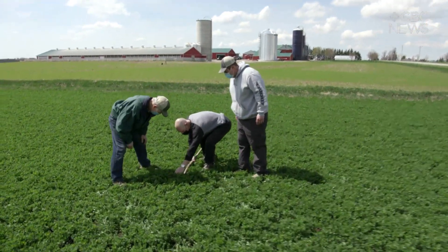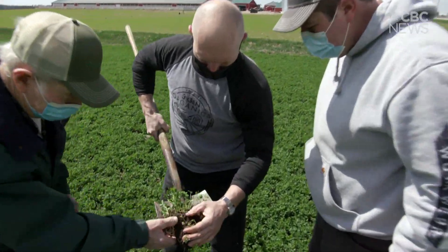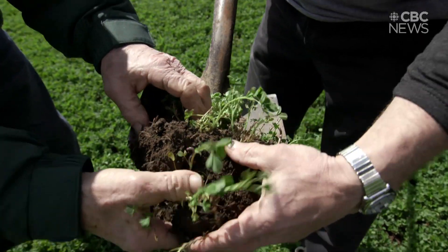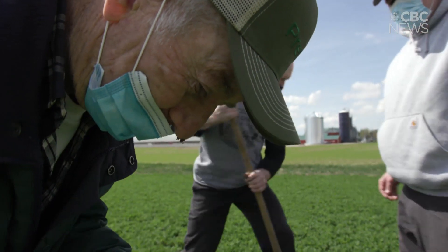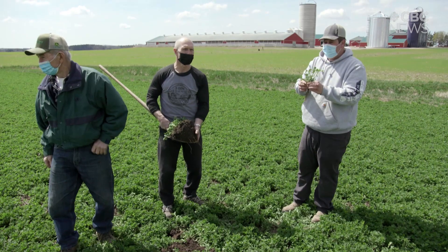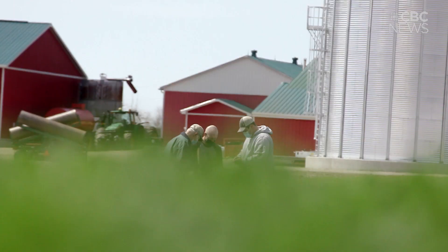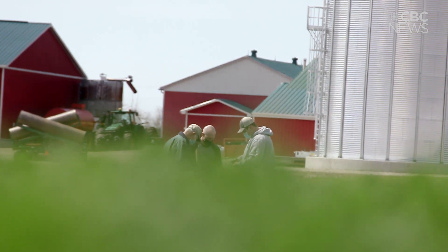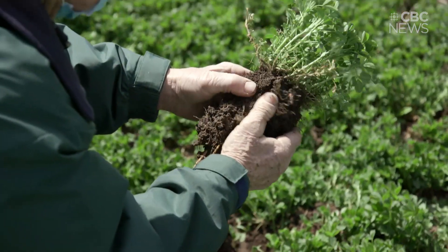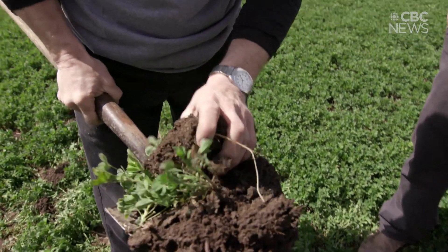The family also embraced a growing trend called regenerative agriculture. It's essentially a set of farming practices that help rebuild the soil. Brett says earthworms and long root systems mean healthy soil. They planted alfalfa, oats and winter wheat instead of leaving this land bare over the winter — a practice known as cover cropping. It helps the soil absorb carbon and reduces greenhouse gas emissions.